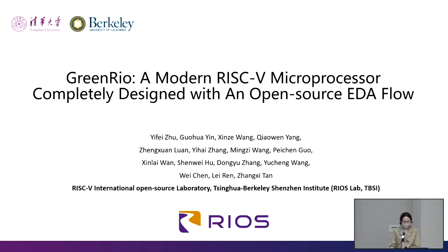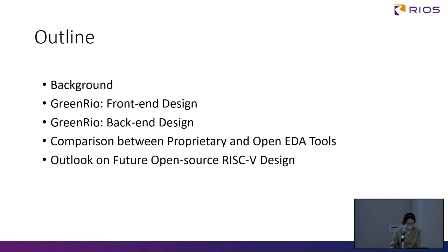Hello, everyone. We are from RIOS Lab, Tsinghua University. Today I will share our tape-out experience with purely open source EDA tools in the EFABLESS ChipIgnite program. This is a full-stack design methodology for a modern RISC-V processor in fully open source mode.